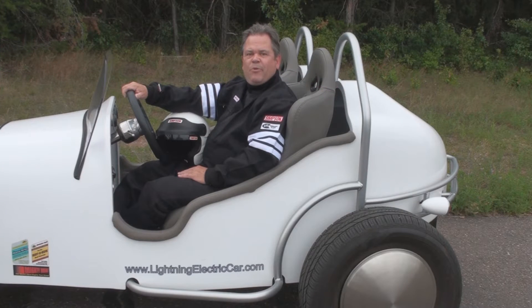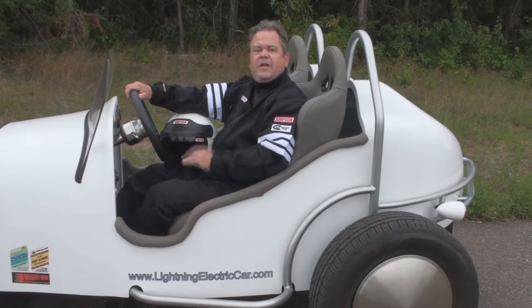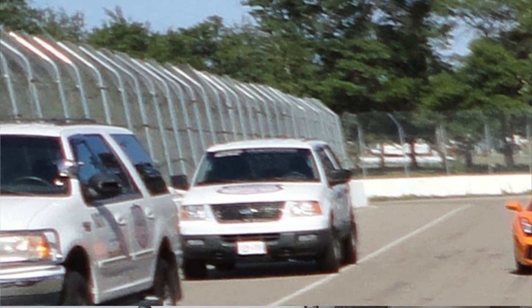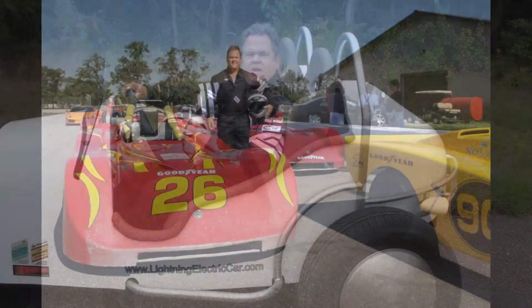We spent a day at Brainerd International Raceway back in July. During the first part of the day, we participated in their performance driving school, then we took the Lightning around the track for a couple of laps. In the performance driving school, we got our wake-up call in the morning immediately when we took a very fast ride around the track with one of their instructors in a Ford Explorer. After that, we spent a couple of hours in their classroom receiving instruction from several of their veteran race car drivers. Then we took to the track for a 30-minute session in their real race cars.